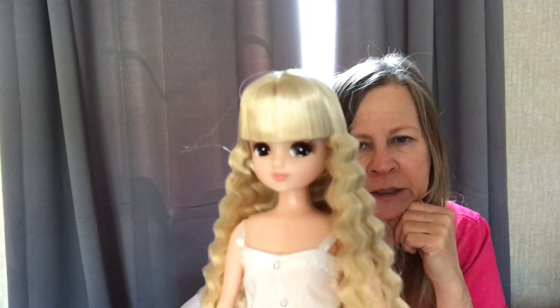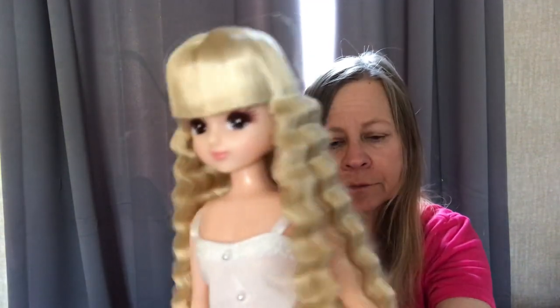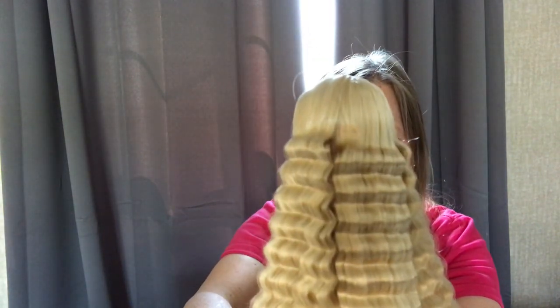My daughter went to the small shop in Tokyo in December, and unfortunately the week that she went it was closed, so she didn't get to go in. But I do have a really special Licca that was made from the small shop — Licca Castle, which is kind of geared more for collectors. And that's her hair — it's very crimped.